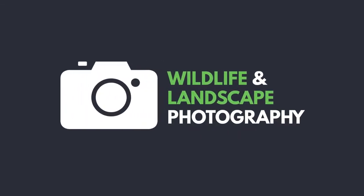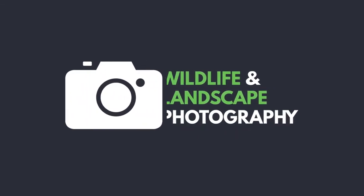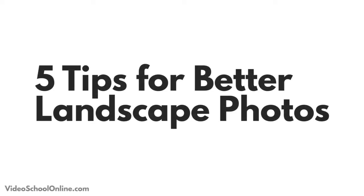Hey everyone, welcome to the situational photography lesson about landscapes. In these lessons, we're giving you five practical tips to improve your photography in whatever situation it may be. So today we're talking about landscapes.